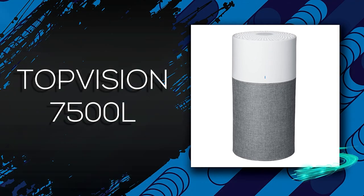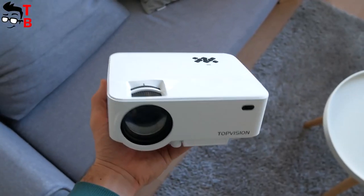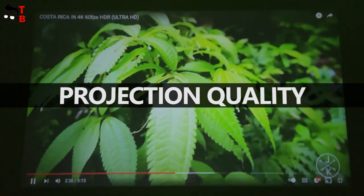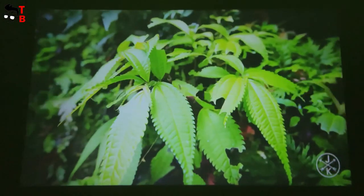Number 2, the Top Vision 7500L portable mini projector with a 100-inch projector screen, is a perfect choice for both indoor and outdoor home cinema. It performs best in a relatively dark environment.